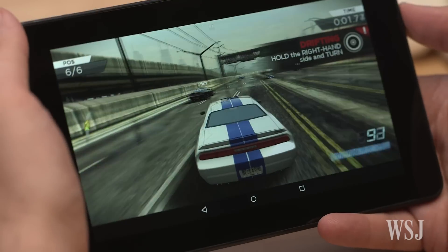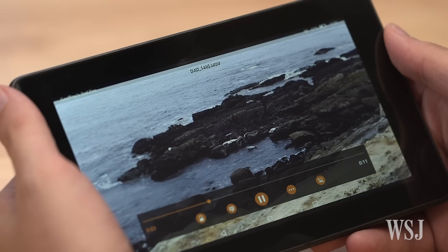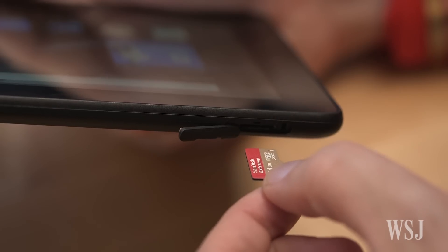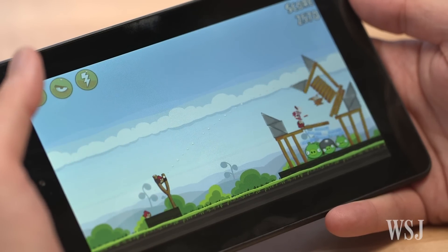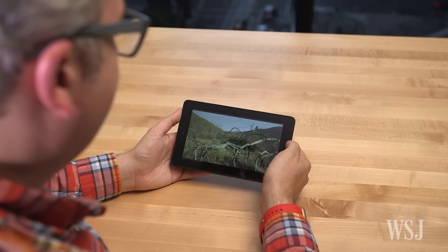The Fire can also play video and casual games without hiccups. I had no problem playing videos from a micro SD card, streaming movies, and slinging Angry Birds. The battery lasted a little over seven hours in my local video playback tests.